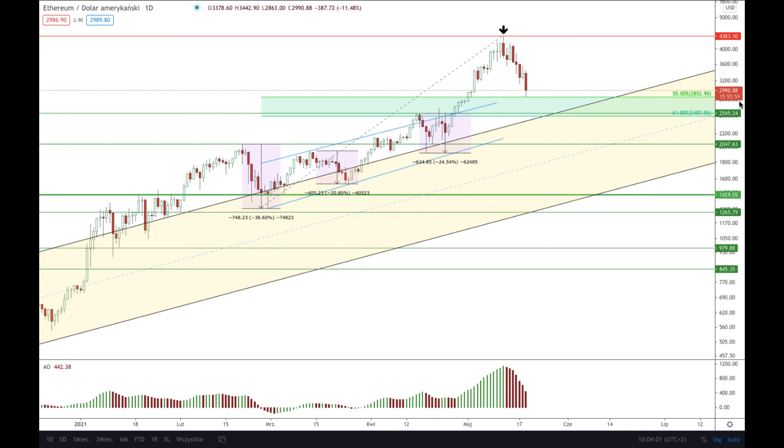That's my analysis of the Ethereum to the American dollar. Thank you very much for watching guys, and I hope I see you next time. Take care and bye bye.